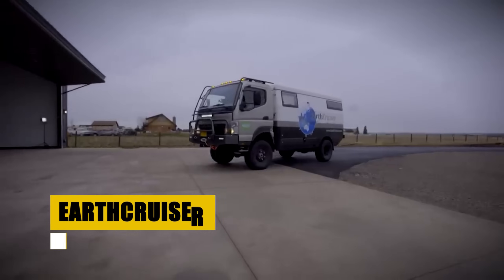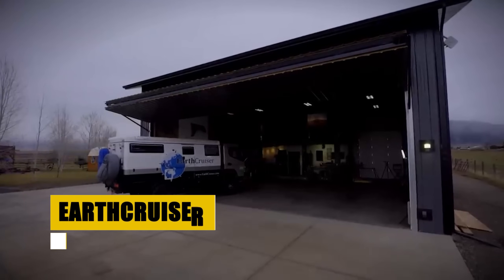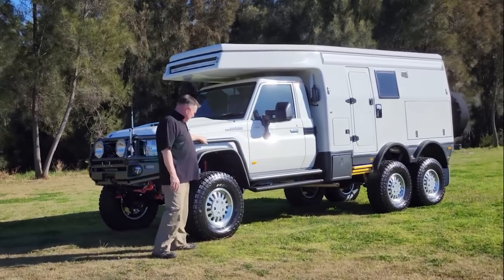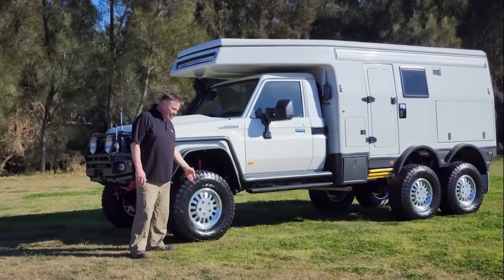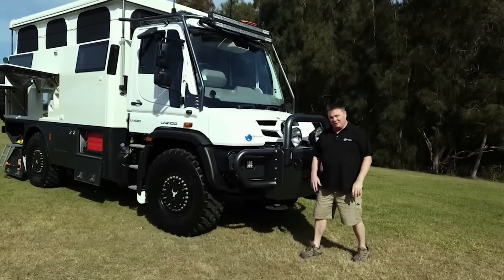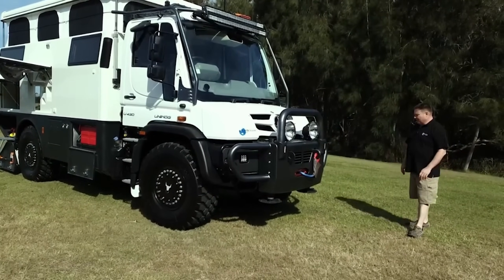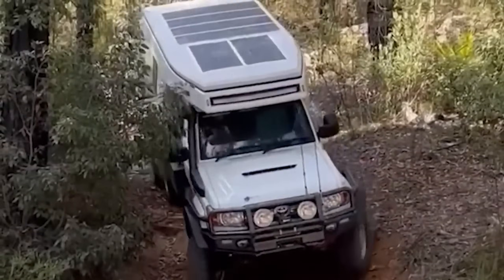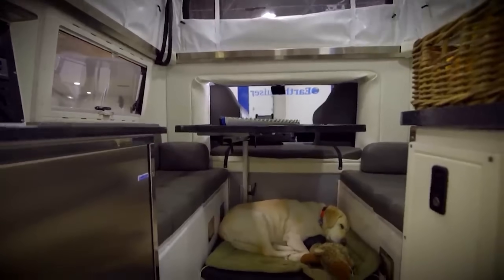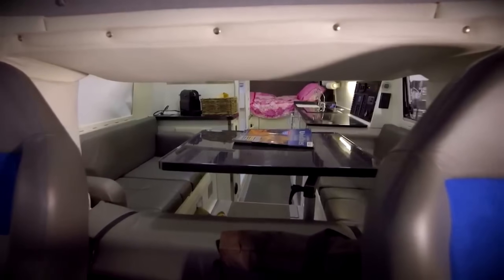Earth Cruiser, born from a profound passion for adventure and exploration, merges the dreams and technical prowess of co-founders Lance Gillies and Michelle Bolts. Established in the rugged landscape of Oregon, Earth Cruiser is a testament to American ingenuity and a deep-rooted love for the great outdoors. With models like the GXV Next, Patagonia, and Sky Lounge, Earth Cruiser doesn't just offer vehicles — it provides a bridge to the world's remote corners. Each vehicle is designed to bring the comforts of home to the wildest places on Earth, allowing adventurers to live, work, and explore anywhere.